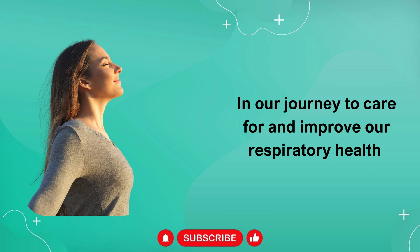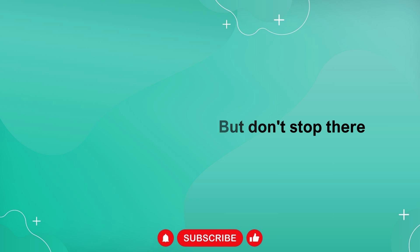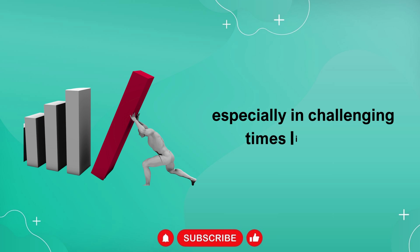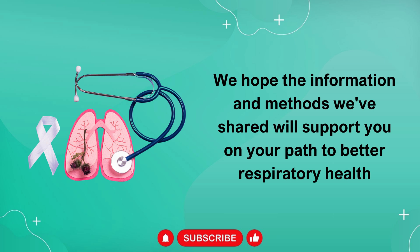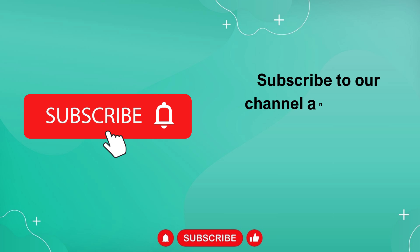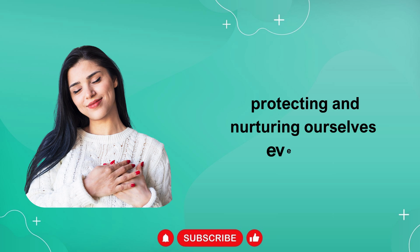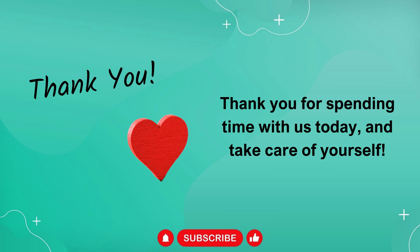In our journey to care for and improve our respiratory health, it's vital to apply the methods and exercises we've shared. Health is an ongoing process, and continuous learning, practicing, and sharing knowledge are key to maintaining and improving lung function, especially in challenging times like these. We hope the information and methods we've shared will support you on your path to better respiratory health. Don't forget to come back for more valuable content. Subscribe to our channel and turn on notifications so you don't miss any videos. Together, we can face and overcome any health challenges, protecting and nurturing ourselves every day. Thank you for spending time with us today, and take care of yourself.